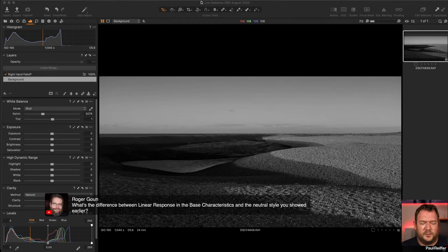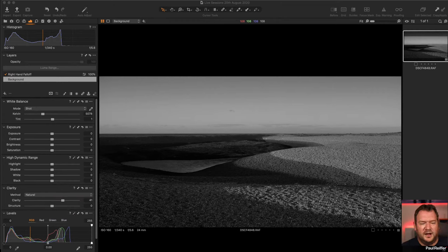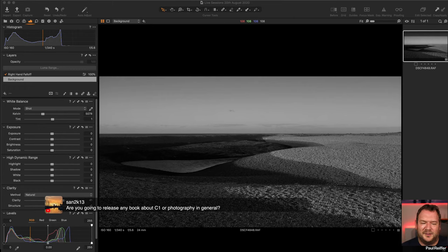Roger asks: what's the difference between linear response and the neutral style? Let me answer that. And Sam asks: am I going to release a book about Capture One? Probably not — Nils has written a really good guide and done a lot of work with the Phase One team. We'll keep it to these sessions and video content online.